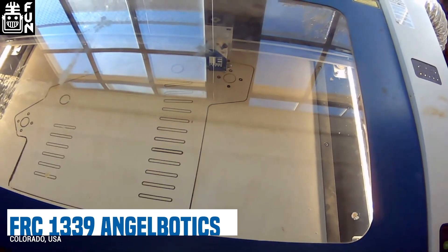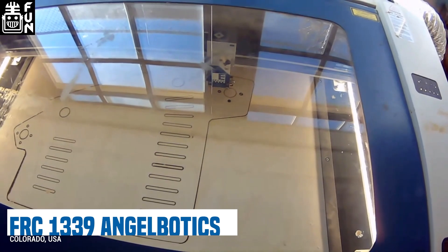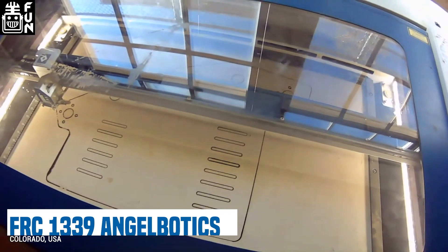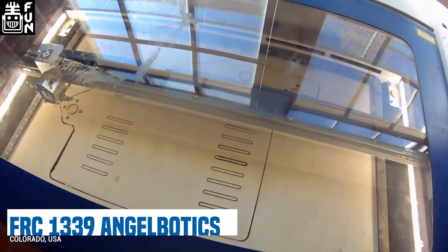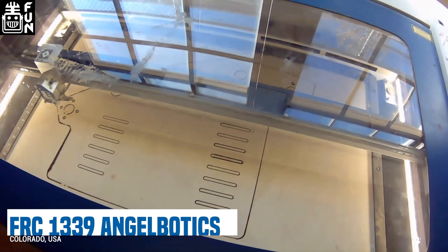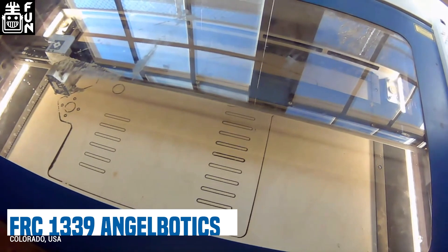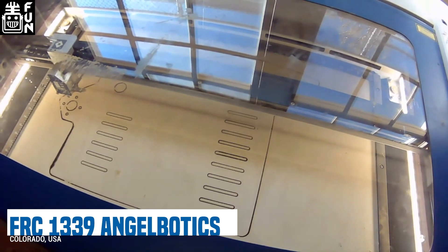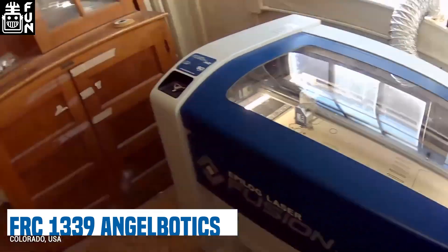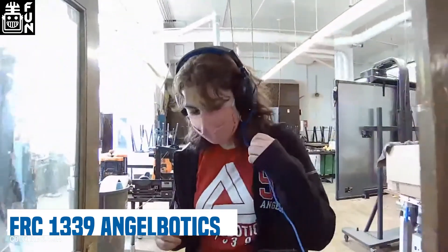The host praises laser cutters as arguably unmatched for prototyping speed and precision. Pairing a laser cutter with a CNC router lets teams cut wood and plastic quickly to verify designs before committing to metal, making it an excellent prototyping tool.